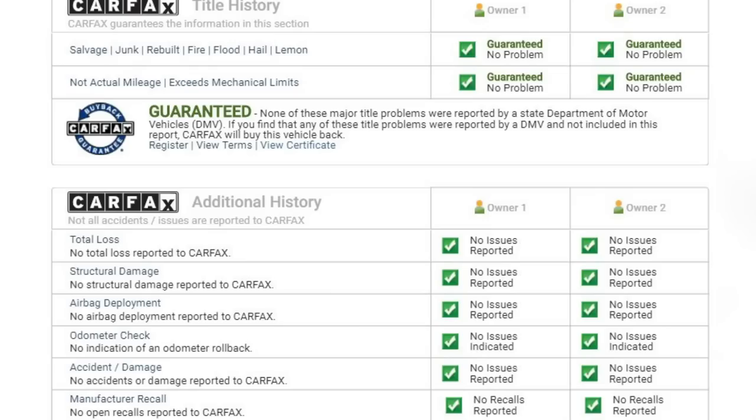Before we inspect the vehicle, let's look at the history of the car with the Carfax. What you're looking for is general vehicle history, damage, if it's a total loss, and if it has been in an accident — at least get a gauge for how bad the accident is. So no damage, no total loss, no structural damage, no airbag deployment reported. Now that doesn't mean there hasn't been any — if you don't submit through insurance and just pay out of pocket, you may not report it. It just means it hasn't been in a significant accident.